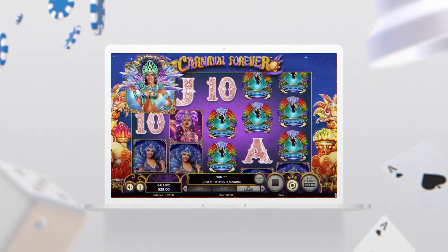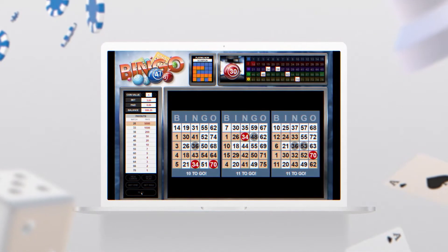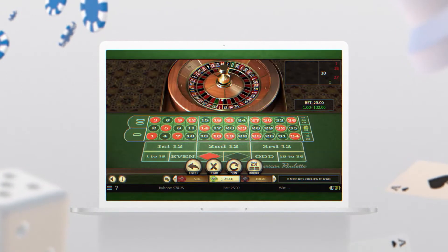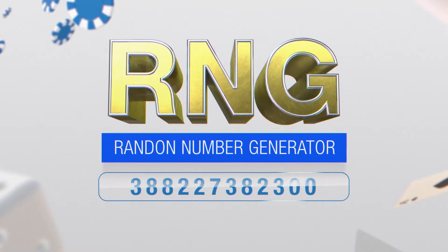One thing is certain. Without the development of random number generation, it would be very difficult to trust that enjoyable gameplay at online casinos is truly fair. An RNG is a system that creates a random sequence that corresponds to a particular symbol or event.